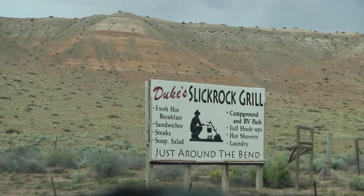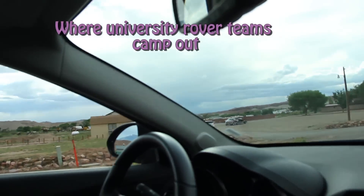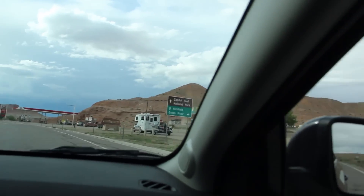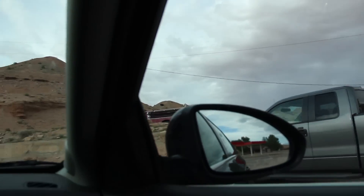Duke's Click Rock Grill is up here as well. On the left here is the Whispering Sands. Over here, Blondies. There's a rover team behind there. Did you see them? They're up the hill here.